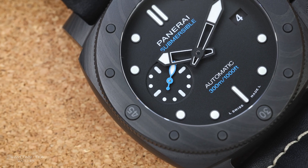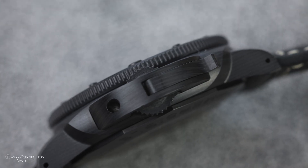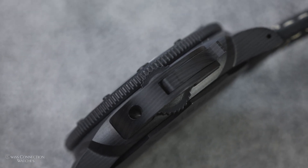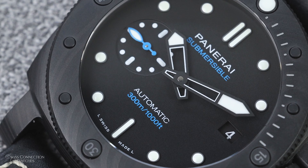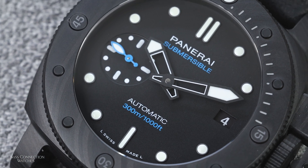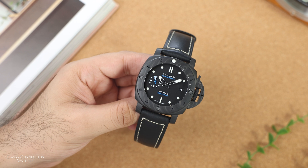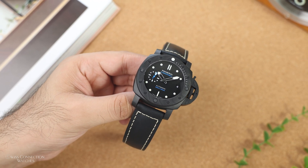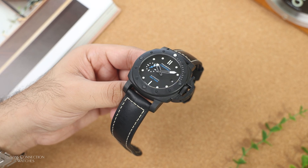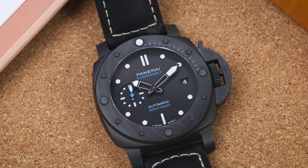This is a stealthy luxury tool watch — a kind of oxymoron. The case material isn't precious metal or luxurious in any traditional way, but purely performance-driven, constructed out of Panerai's own proprietary carbon composite, Carbotech. The watch is extremely light, tough, and yet somehow soft on the skin. The unique blend of carbon creates a pattern unlike standard carbon fiber — more organic and wood-like, almost camouflage-like.